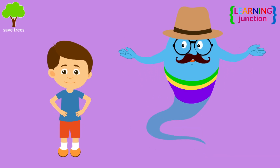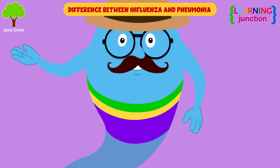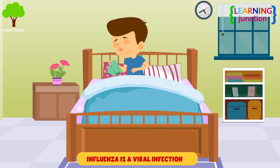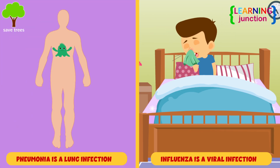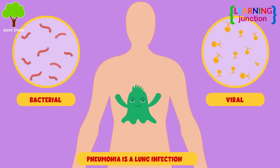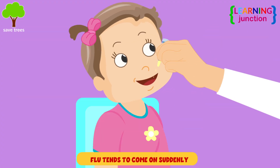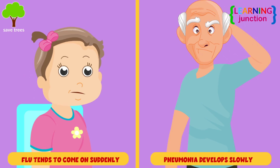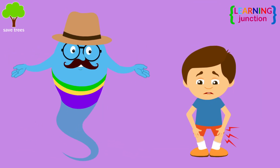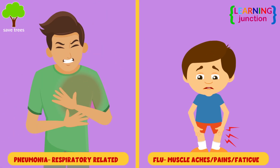Now you look fine. Let's have a look at the differences between influenza and pneumonia. Influenza is a viral infection, while pneumonia is a lung infection that can develop from either a bacterial or viral infection. The flu tends to come on suddenly, while pneumonia develops more slowly. The flu is often accompanied by muscle aches or pains and fatigue, whereas pneumonia symptoms tend to be respiratory related.